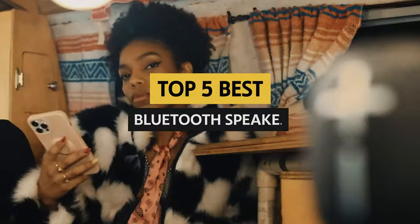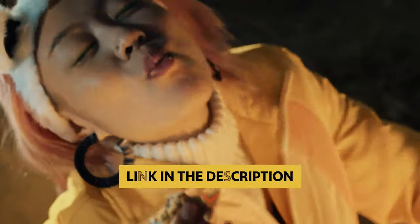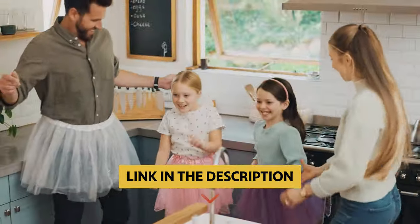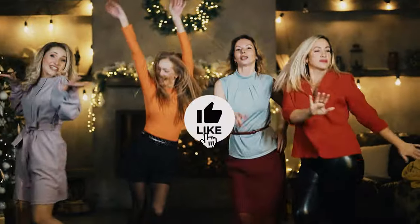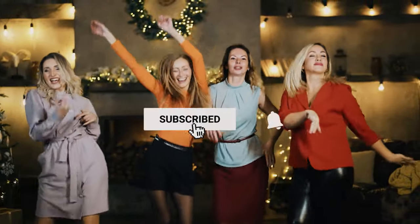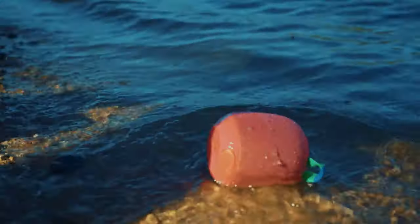Get ready to rock out like never before with our top picks for the best Bluetooth speakers. To find out more information and updated prices of the products we have mentioned, be sure to check the links in the description below. Like this video, comment below, and don't forget to subscribe for future updates. Without further delay, let's get started with the list.